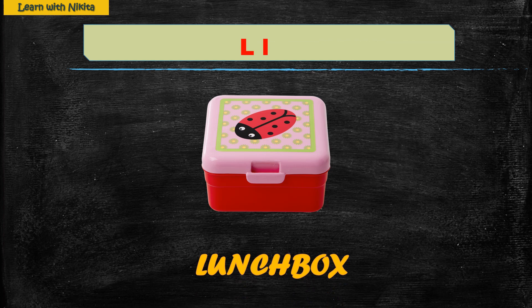L — Lunchbox. Lunchbox is used by children to carry food to school. It comes in various shapes and colors.